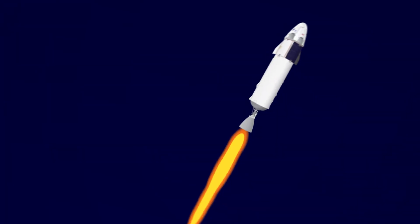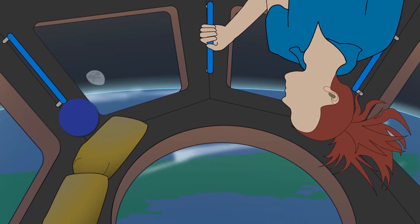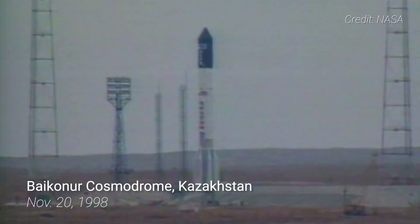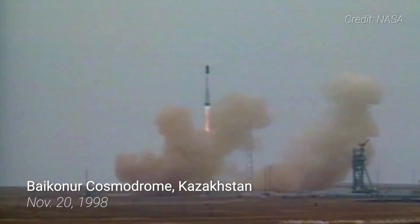Building this palace in the sky had to start with a first piece: the Zarya module. Zarya, which means dawn or sunrise in Russian, was the first element of the ISS to be launched. It took to the skies on November 20, 1998, atop a Proton rocket from Baikonur Cosmodrome in Kazakhstan.